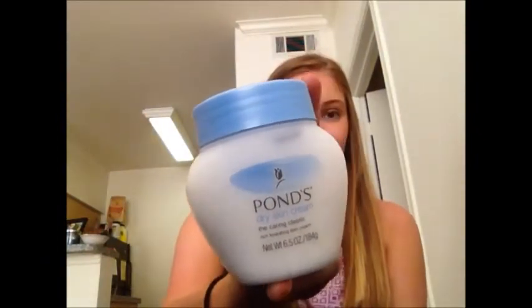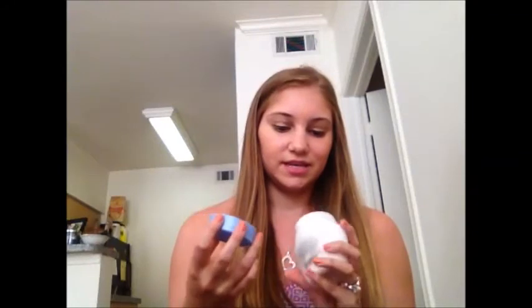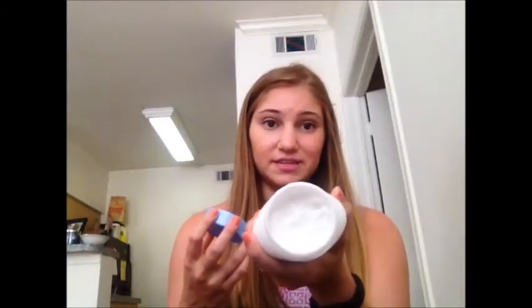Next up is my nighttime moisturizer. I pretty much always use this Ponds Dry Skin Cream. I've had it for a long time — I should probably get a new one, I don't know if it expires. I just put a lot of it on at night after I wash my face. It doesn't take much at all — there's still a lot in there and I use it every night, so it lasts a long time. I'll link to all of these products below. It's really moisturizing and I wake up with my face feeling moisturized and great.